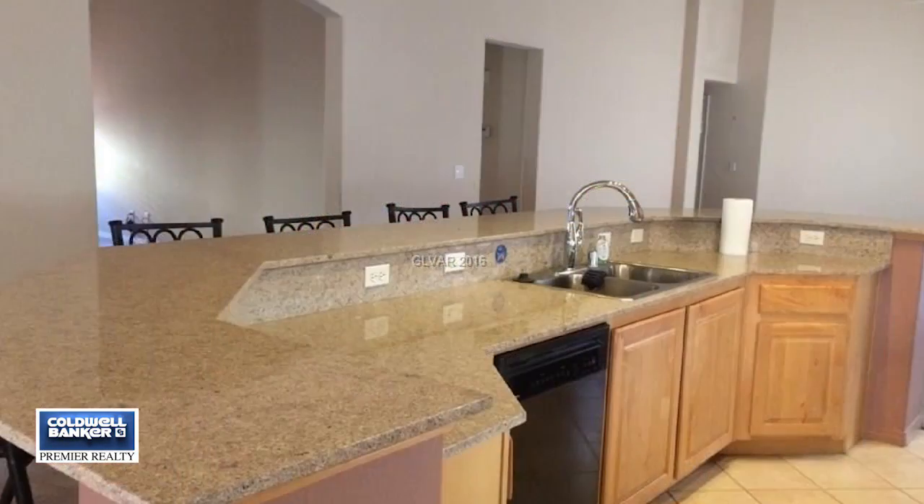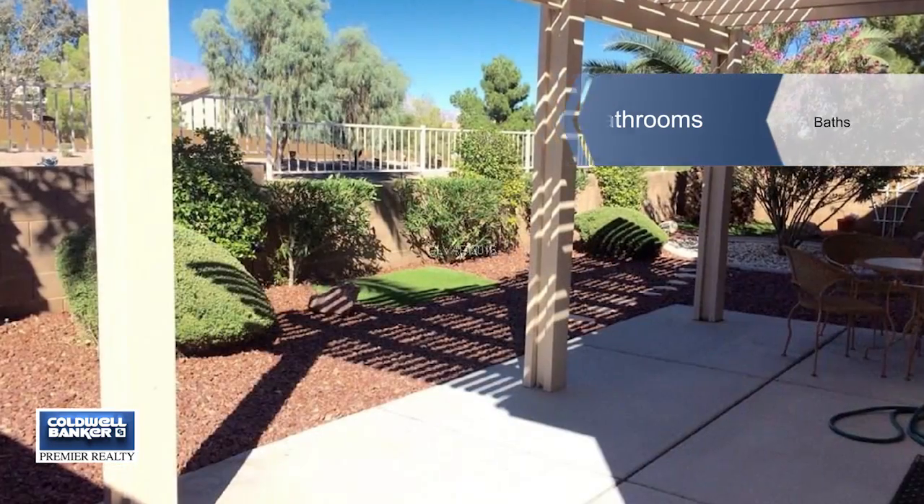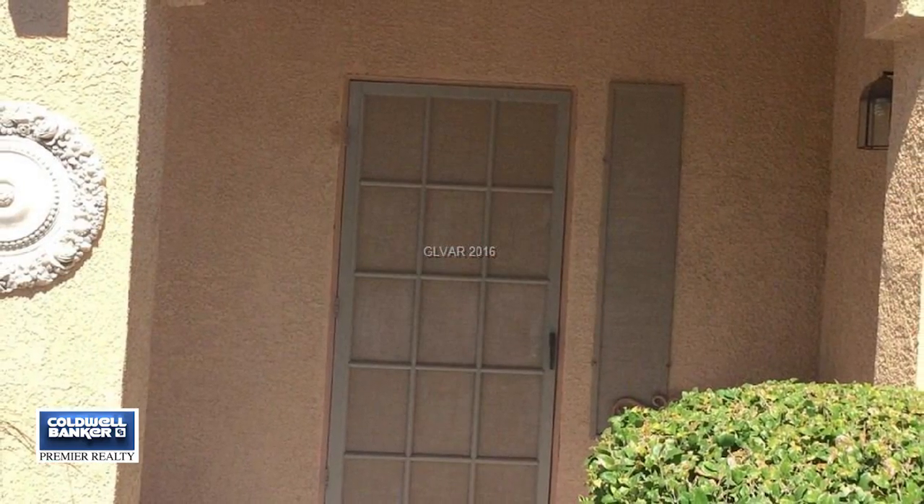Retire to the master bedroom that's separate from the other two bedrooms. You can also enjoy your relaxing backyard. This home has wonderful views and comes with a two car garage. It has a nice modern look and an open feel.